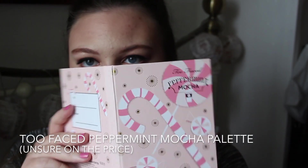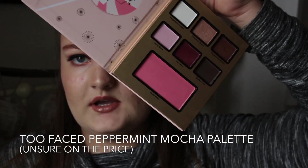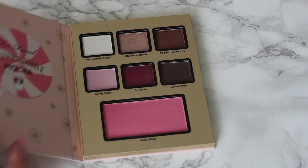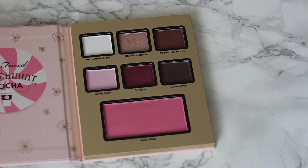The next eyeshadow palette is the Too Faced Peppermint Mocha palette. I actually have three Too Faced palettes that I got at the same time in a set, so I'm going to show them throughout rather than all in one go. I really love the packaging for this one — not only do I love pink, it's just really pretty.